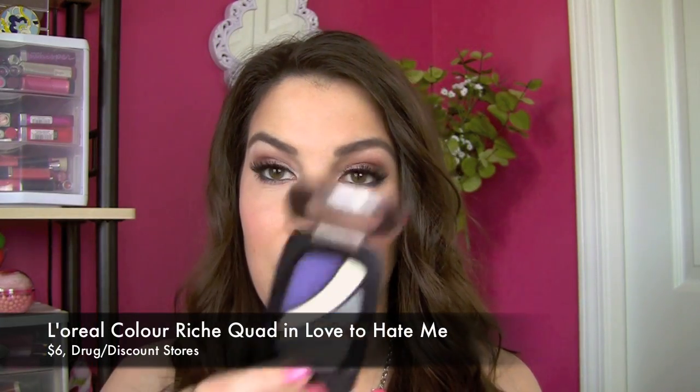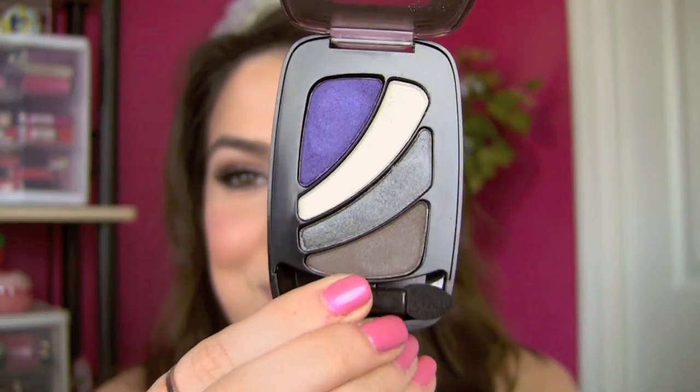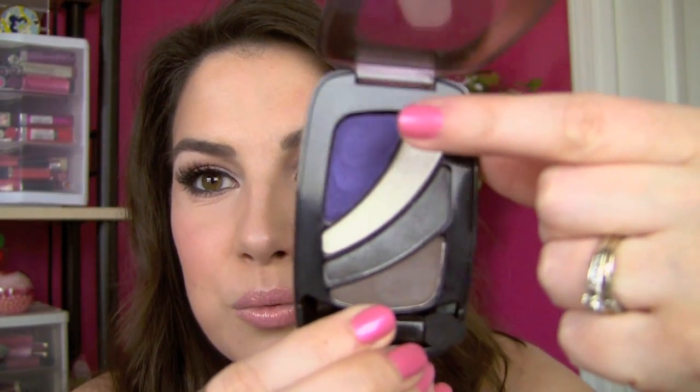I've been getting into using my drugstore quads a lot more lately, and another one I'm so excited about is the L'Oreal Color Rich Smoky Eyes quad in the shade Love to Hate Me. It's so pretty — you probably know what drew me in was that really pretty blue. But I also like that they threw in a brown to anchor the look and make it more neutral. I've tried quite a few of these quads recently and they've been hit and miss, but this one really shocked me with its quality.